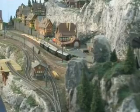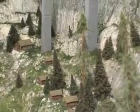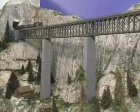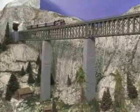People just seem to like the landscaping and the scenic features. The bridge over the gorge has certainly become a major part of the attraction.